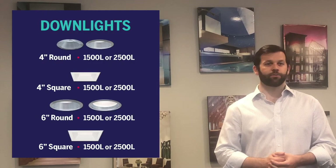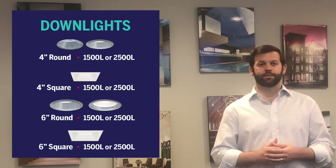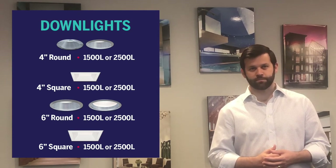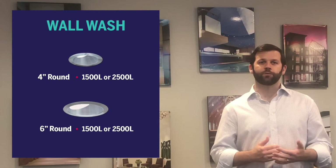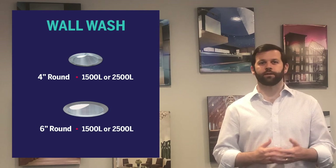Downlights are used for ambient lighting and they're the workhorse in the MRI. They're available in both four inch and six inch aperture, in round or square open appearance, or a flare with a regressed lens. Wall wash luminaires create the feel of a much larger space. These rooms can feel confined and cavernous when using just downlights, but by using a wall wash, that feeling is eliminated.